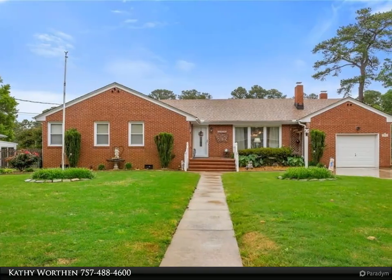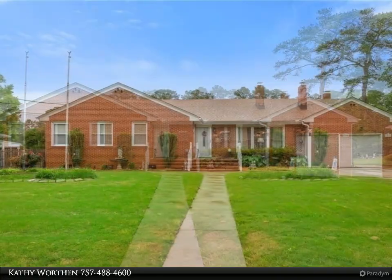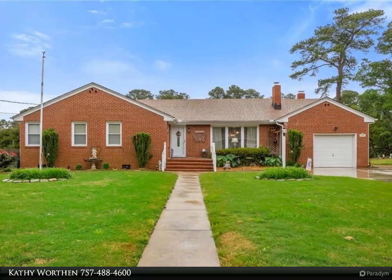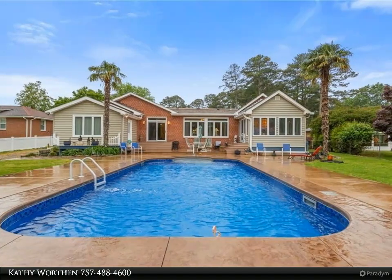This Berkshire Hathaway Home Services RW Towne Realty property video is presented by Kathy Worthen. A must-see waterfront property with tidal water to the Elizabeth River, in the heart of Western Branch. Beautifully updated 4 bedrooms and 3.5 bathrooms with an attached enclosed sunroom.